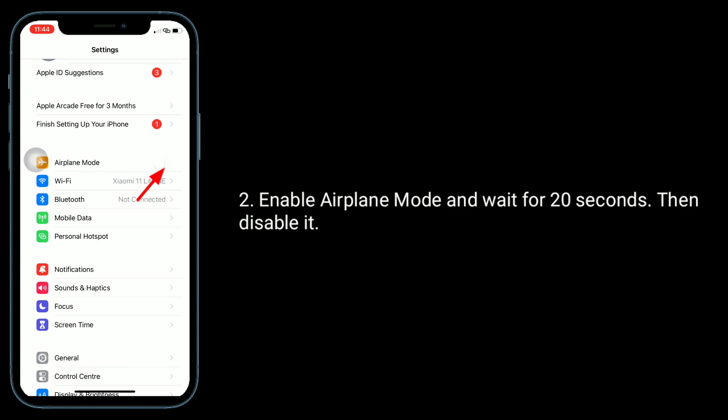To do this, launch the Settings app, enable airplane mode, and wait for 20 seconds, then disable it.